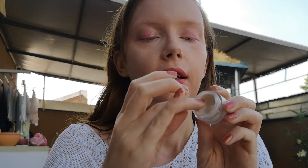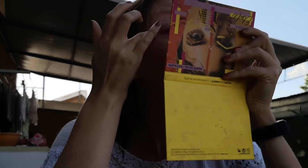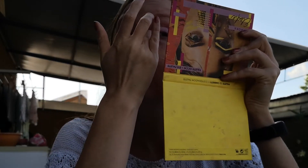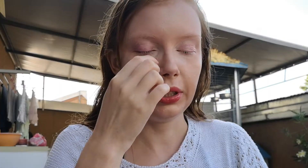So let's apply eyelid primer. I'm using this highlighter as a primer right now — it's quite stretchy too and I don't need a lot of it. It picks up most of the redness from my eyelids, though you can still see them a little pink.